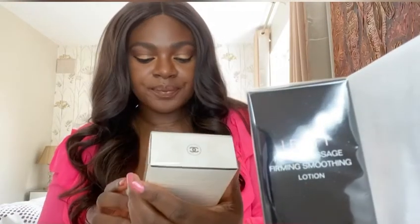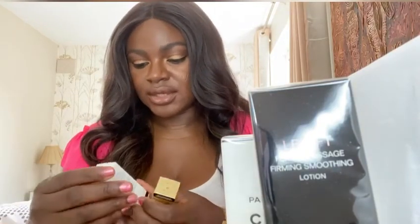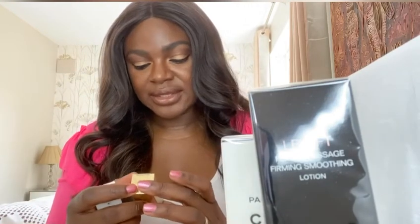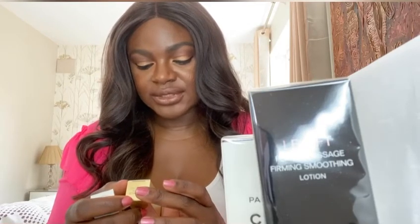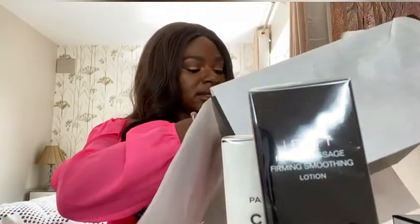So those are the four products: the Le Lift, the hair and body wash, the Le Tonique, and the La Mousse. They also gave me two samples — the Hydro Beauty Camellia Water Cream and the Sublimage La Crème for skin hydration. I can't wait to try everything.